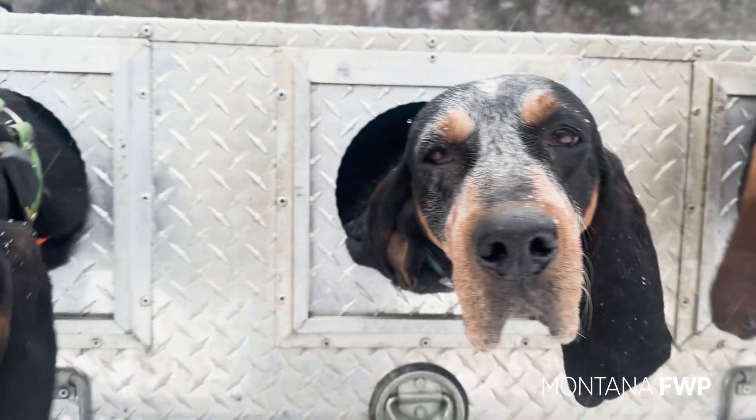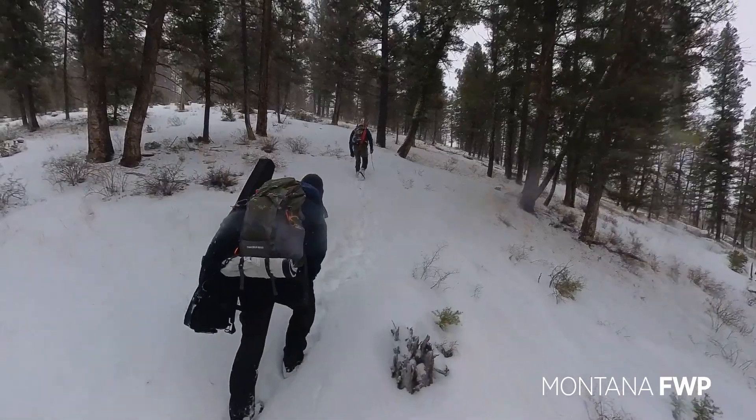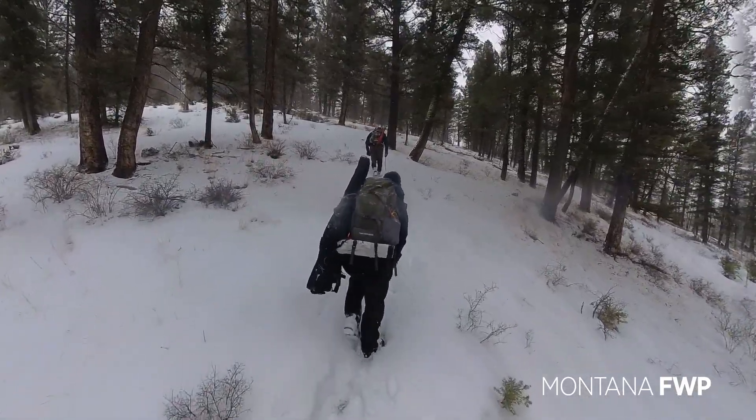We have an uncollared female back in this gulch here. Hopefully we can keep her treed long enough to dart her and get a collar on her.